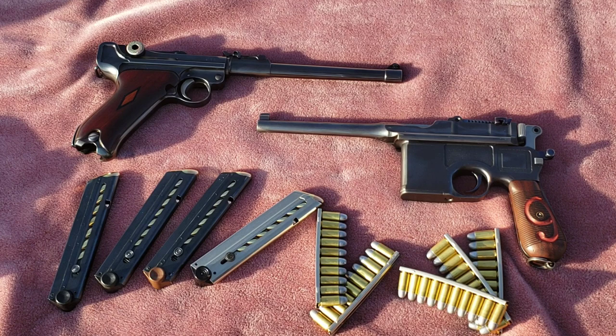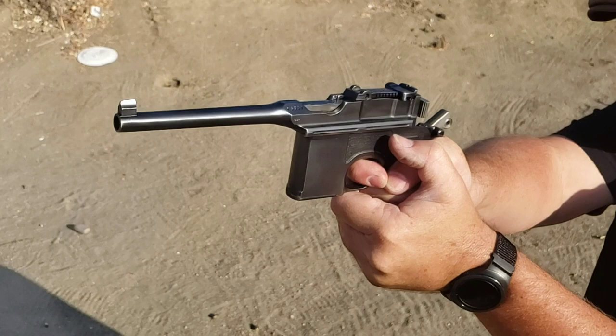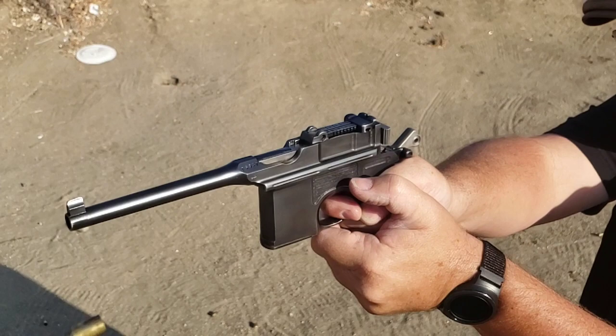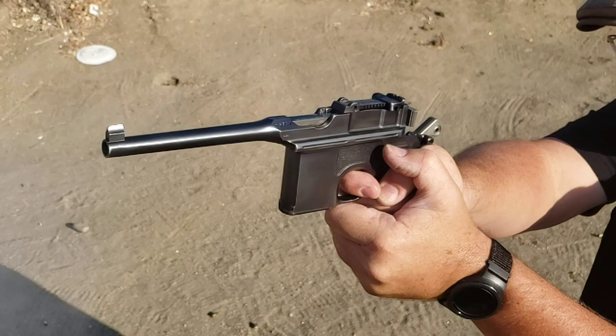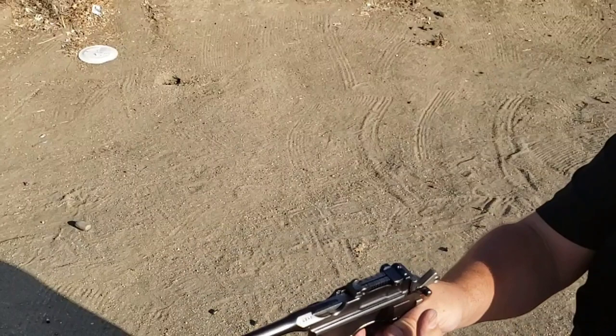Over there, over there. Send the word, send the word over there — that the Yanks are coming, the Yanks are coming, the drums rum-tumming everywhere. So prepare, say a prayer. Send the word, send the word to beware. We'll be over, we're coming over, and we won't come back till it's over, over there.